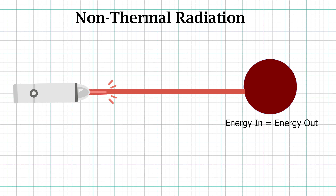But for a non-thermal energy source, it will heat an object up until the object is radiating as much energy as it's receiving — and this can be at a temperature far above the temperature of the source.